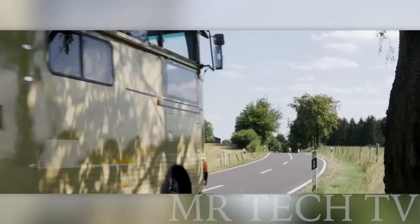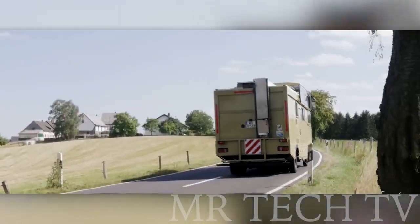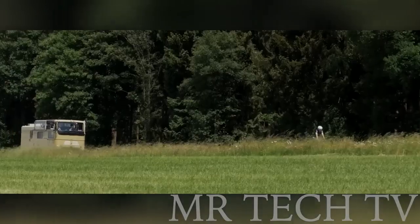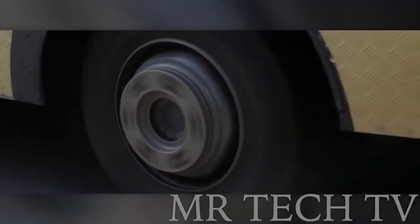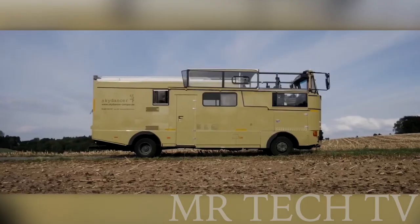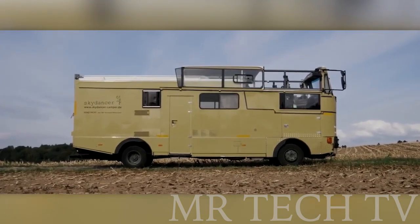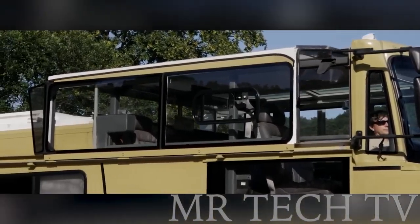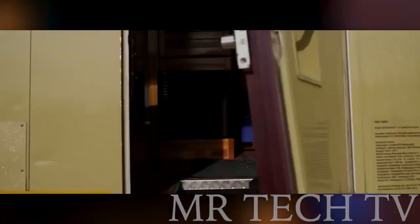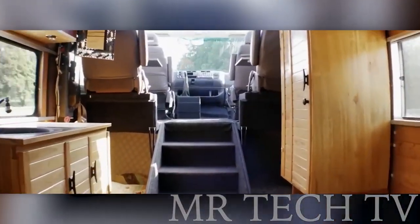Experience the great outdoors like never before with the Sky Dancer Cabrio, a unique motorhome from a German company that sets itself apart from the crowded market. With increasing demand for motorhomes in the U.S., the company aims to offer something not only big but also unusual. The Sky Dancer Cabrio features a retractable roof just like a convertible car, allowing for an open-air living experience. With room for four people, it's perfect for traveling and spending time together while enjoying nature.